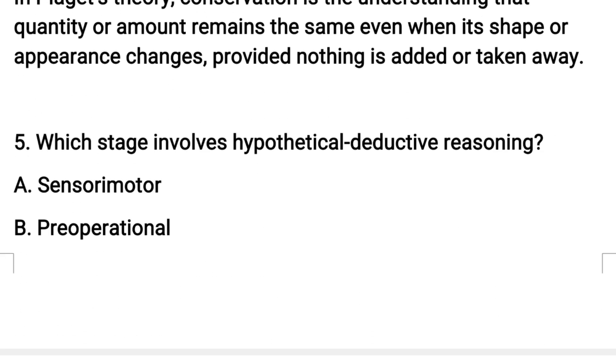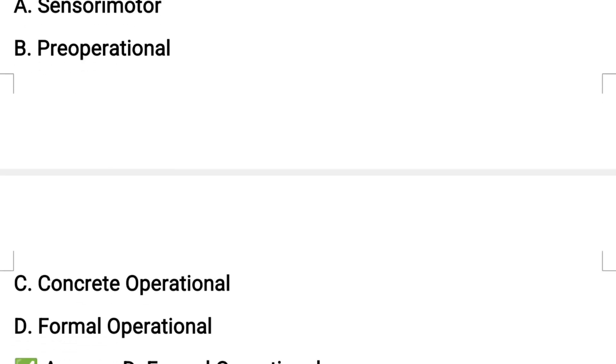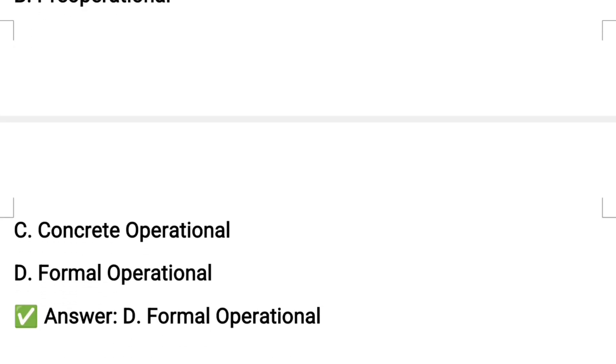Which stage also involves hypothetical deduction? The answer is option D, the formal operational stage.